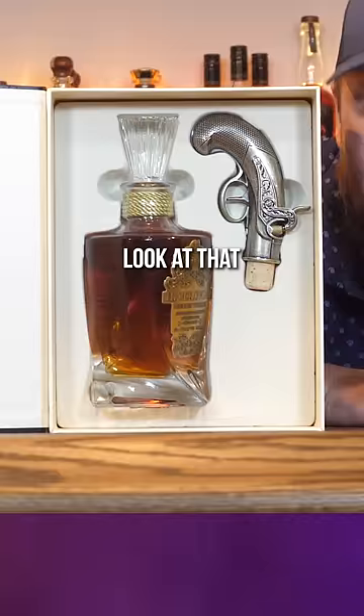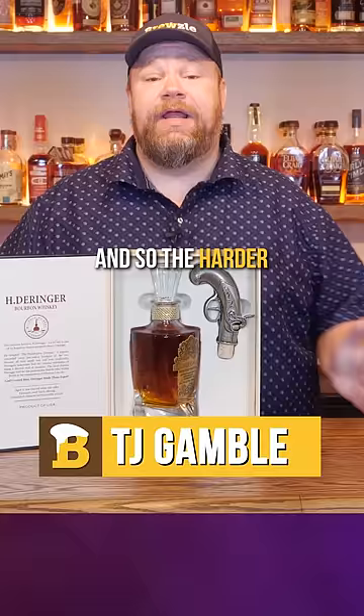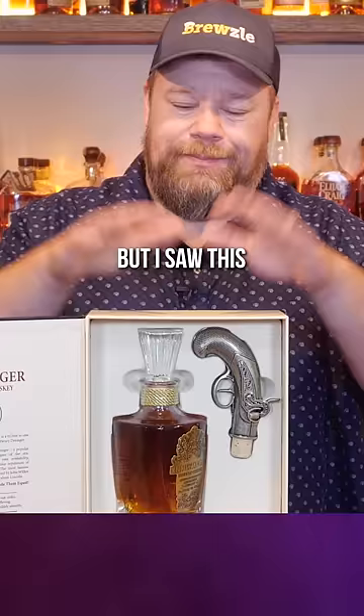Oh, damn it. They got me with this one. Look at that bottle. Typically, you don't need a fancy bottle to sell a good whiskey. And so the harder they try with the bottle, usually it's a marketing stunt just to get rid of some mediocre hooch. But I saw this pretty bottle and it gave my better judgment — I went ahead and bought it.